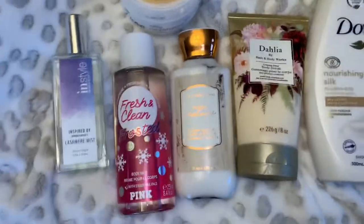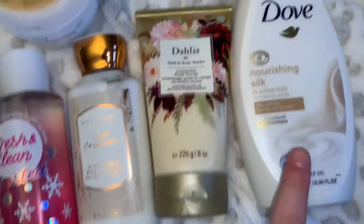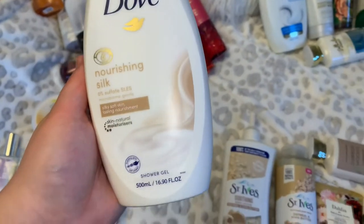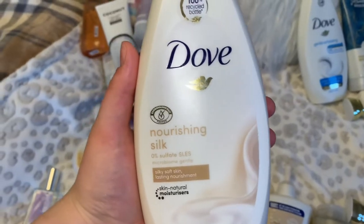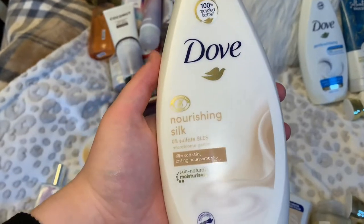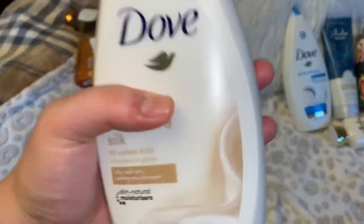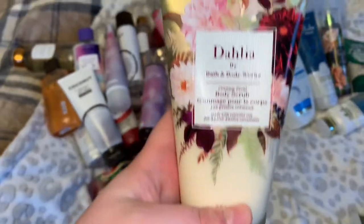The first routine is a fresh, clean, sophisticated one. In the shower we're going with the Dove Nourishing Silk body wash — this is probably my favorite Dove body wash ever. It smells so fresh and clean, and it has a sophisticated element, like you went to a fancy hotel with expensive shower products. Super pretty but in a fresh way.